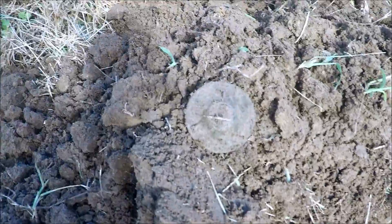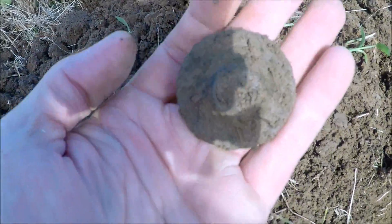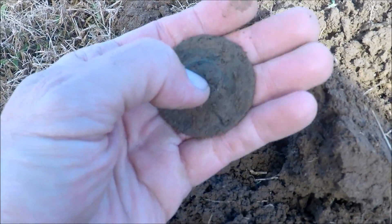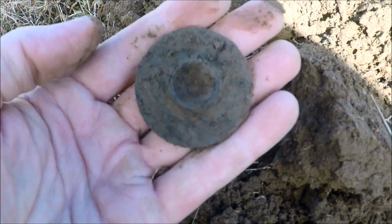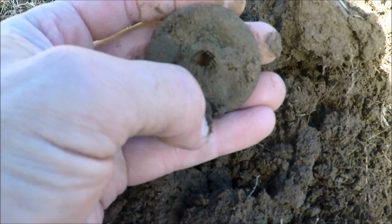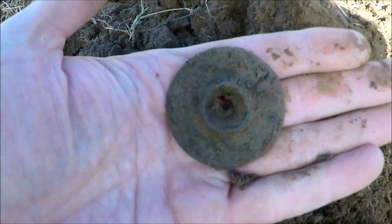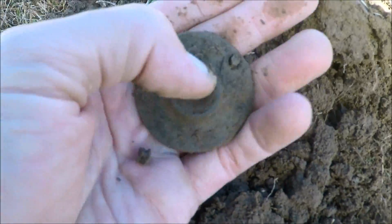Next target here, down probably about six to eight inches. Looks like the backing plate to a door — it probably went to the house that was here. The handle and stuff would have gone through there, and you would have had the big knob on it. That's the backing plate that went up to the door itself. Pretty cool colonial piece.